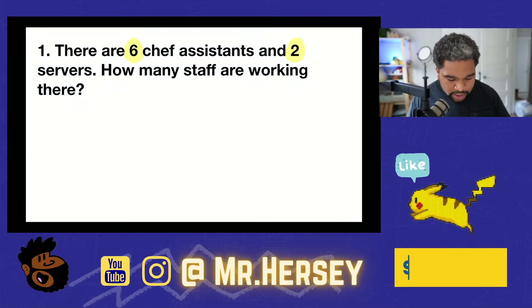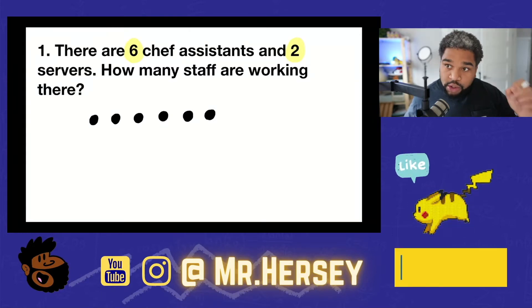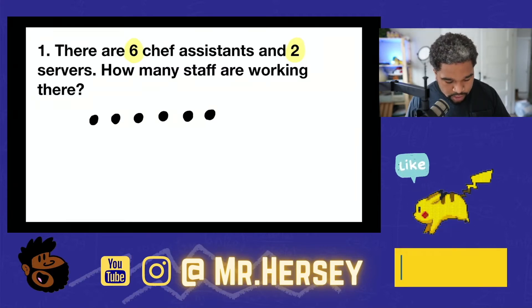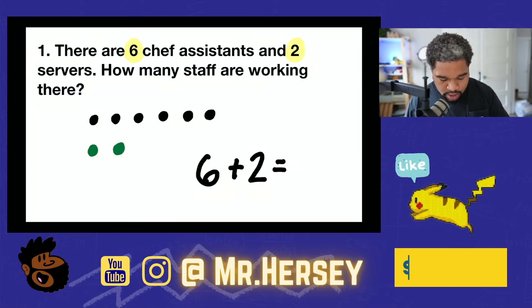I think I'm ready to start solving my problem. The first thing I'm going to do is take a look at this six. I'm going to model that six out with dots — one, two, three, four, five, six dots. The next thing is there are two servers working there, which means I need to draw two more dots for those servers. Let's change the color just so we can keep it separate — one, two. So I've got my six dots and my two dots. I'll draw out the number sentence: six plus two equals some number that we don't know yet.